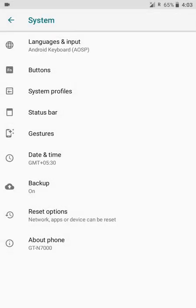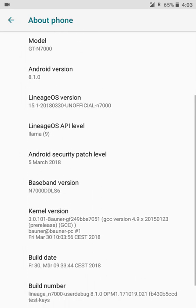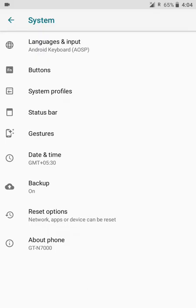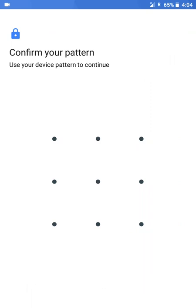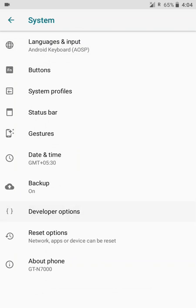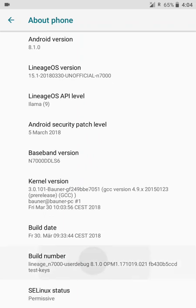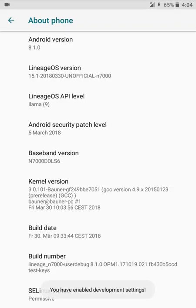Now let's move on to system. You don't see developer options by default — just enable it by clicking seven times on the build number. It asks for a pattern — let's provide it. Now I've enabled the developer settings. As soon as you turn it off, it vanishes from the settings. Let's enable it again by providing the password.